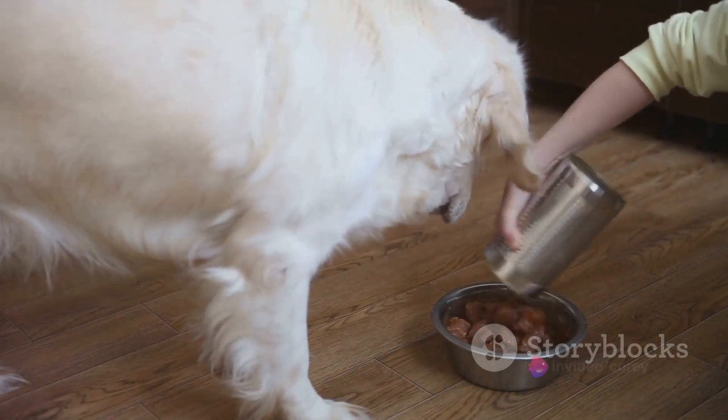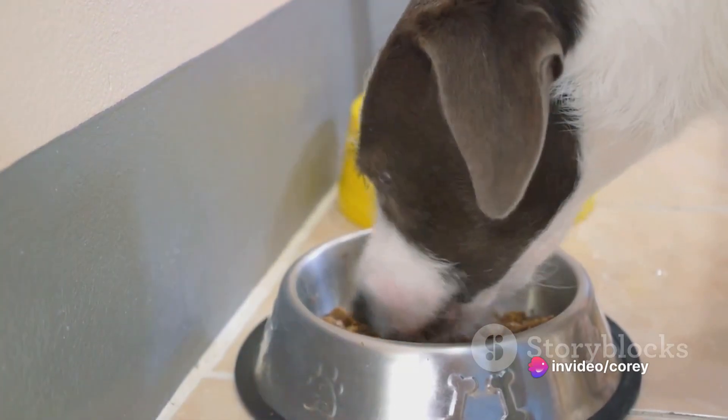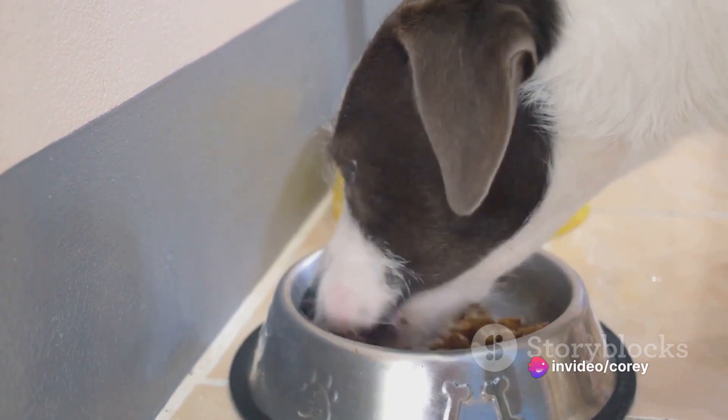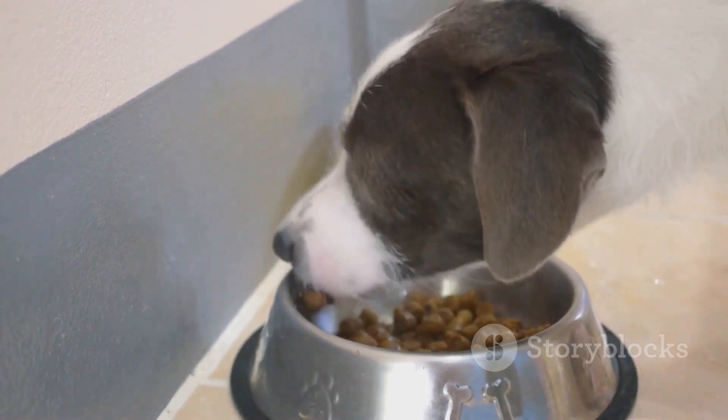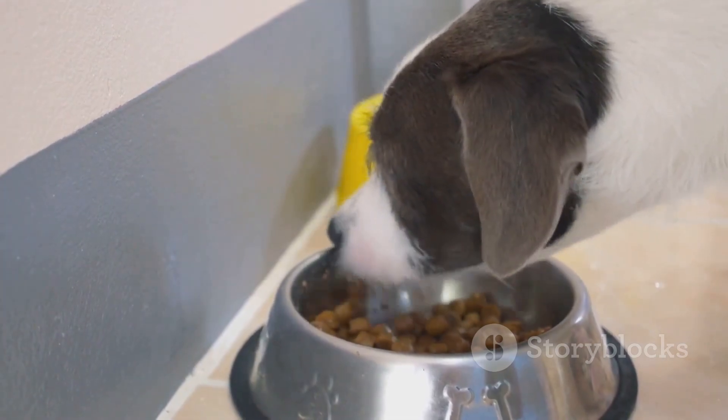Let's go through a step-by-step guide on how to adjust your furry friend's meals. Step 1: opt for high-quality dog food. It might be a bit pricier, but it's worth it. High-quality food often contains fewer fillers and artificial ingredients, which can contribute to smelly poop.